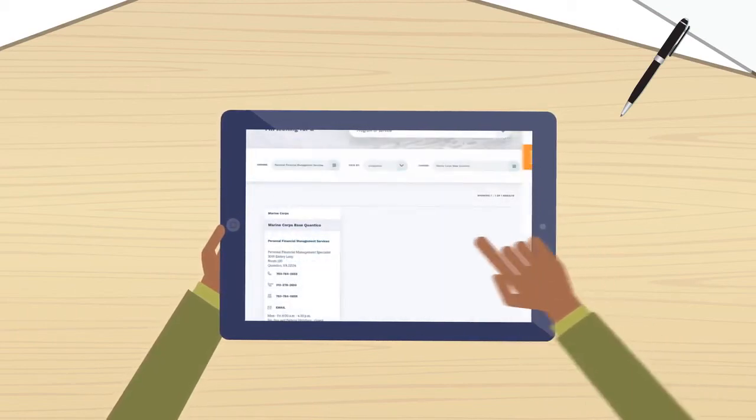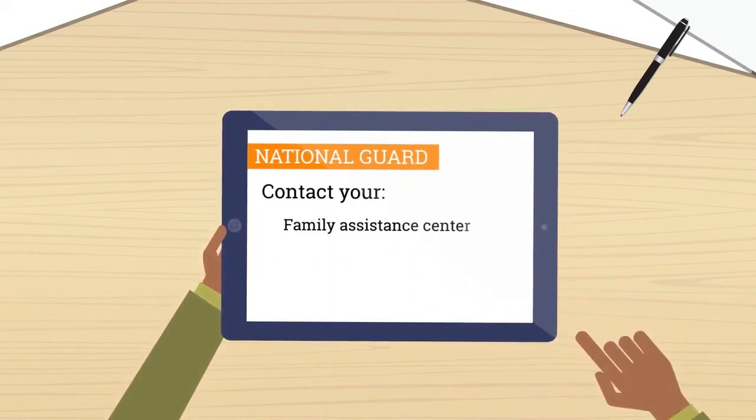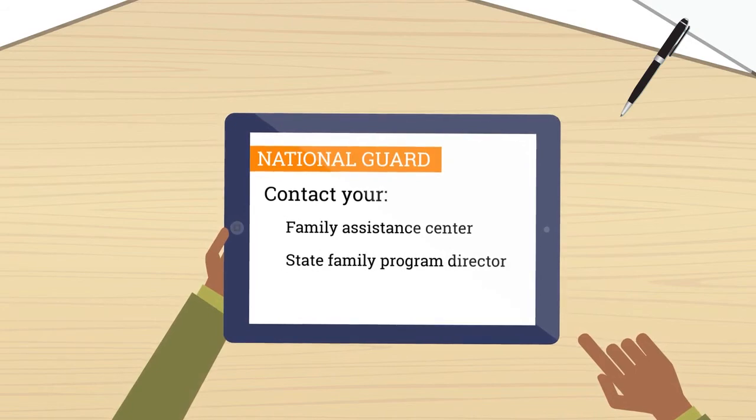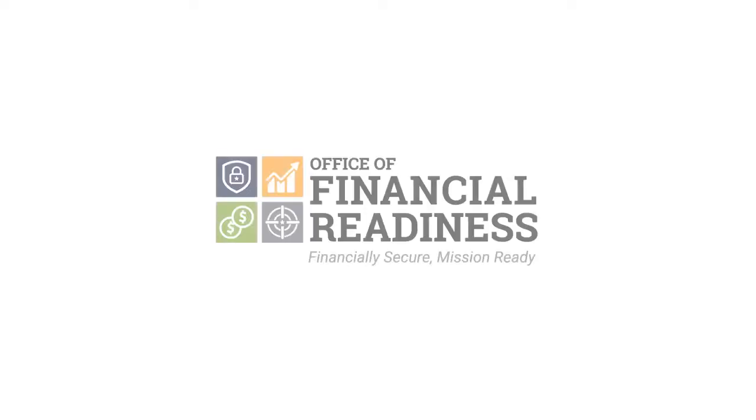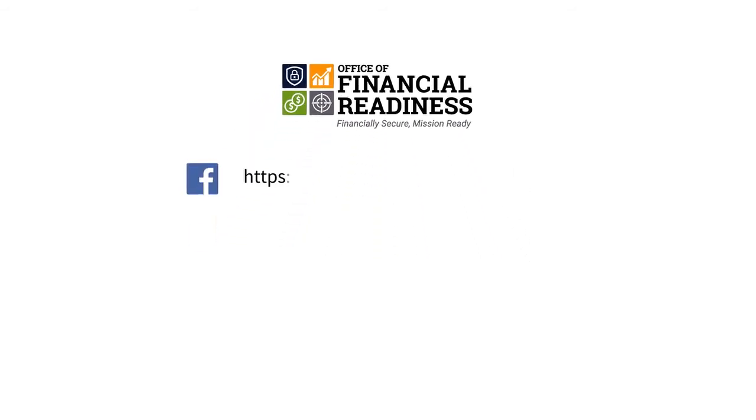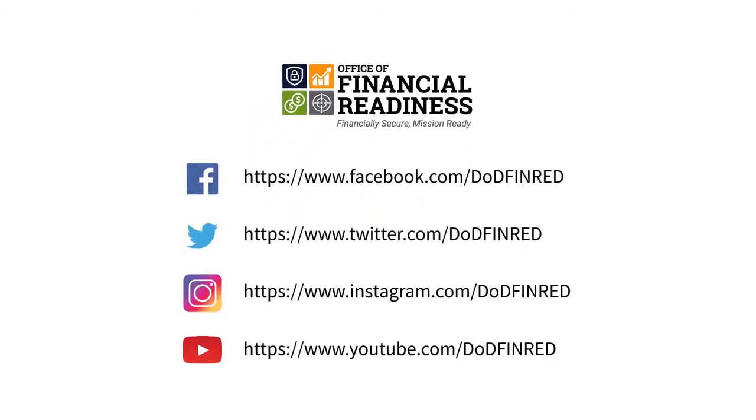National Guard members can find support through their Family Assistance Center, State Family Program Director, or Unit Leadership. Follow the Office of Financial Readiness on Facebook, Twitter, and Instagram for more resources and tips. Watch for more videos in this series on the Department of Defense Office of Financial Readiness YouTube channel.